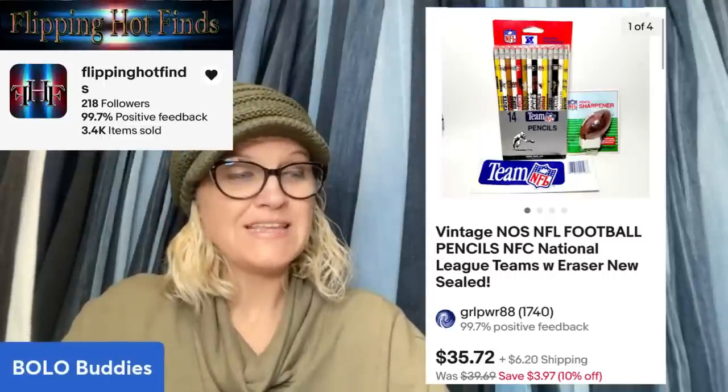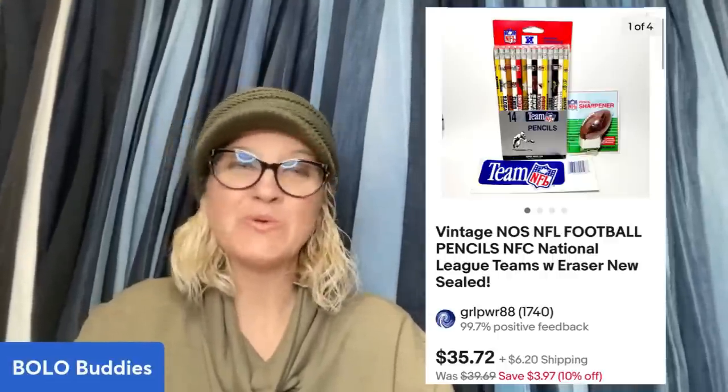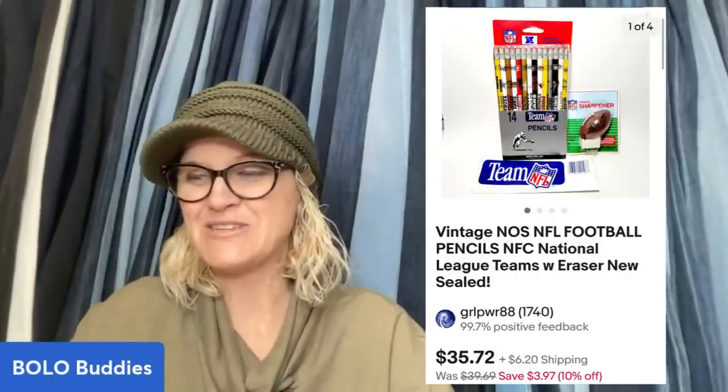This next one is new old stock football pencils, and they sold for $35.72. Flippin' Hot Finds, who is a Bolo Buddies member, picked these up from Auctions For You in a bulk buy lot. Her cost of goods was approximately $2 for these. There's another set from that same lot coming up later that she sold for even more.